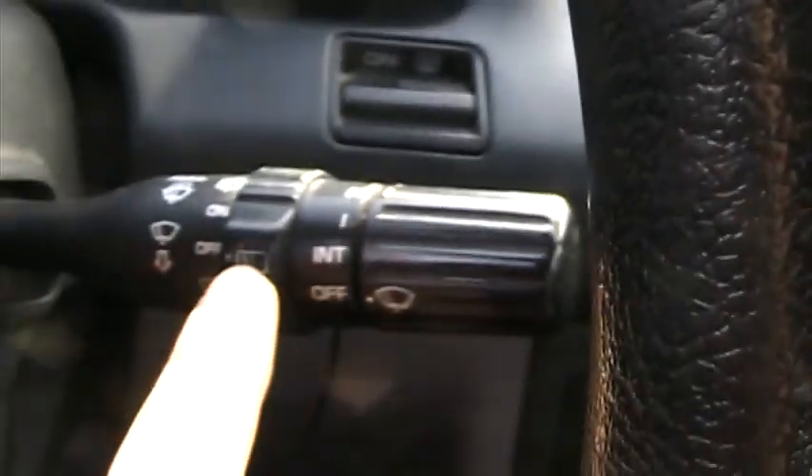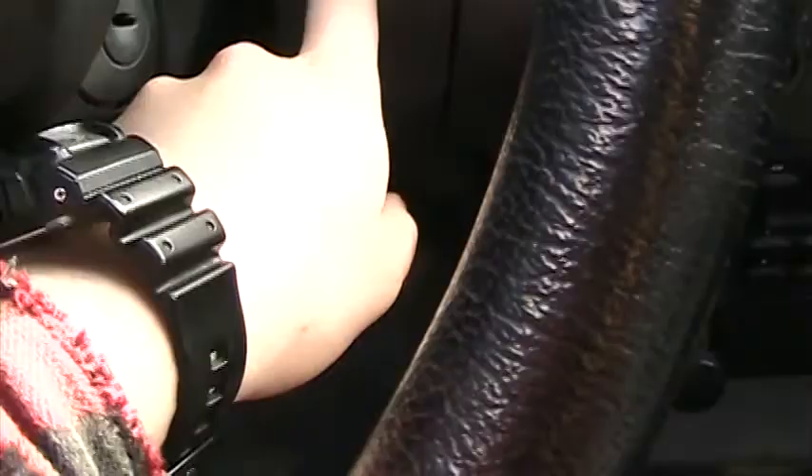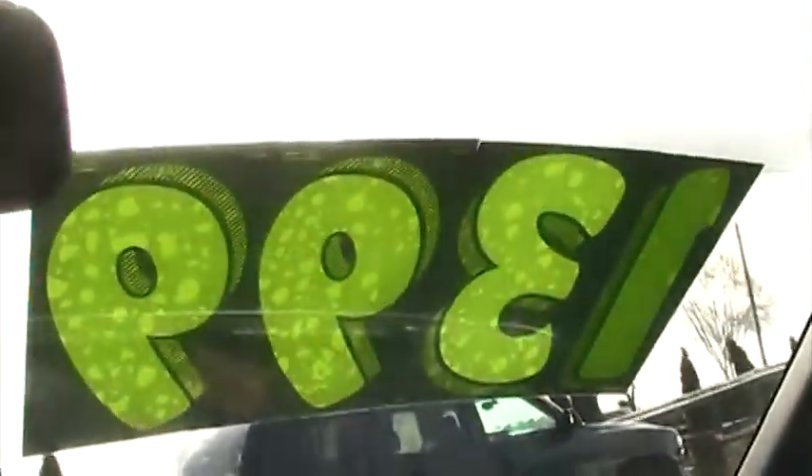Rear wiper is different — weird. On yours the switch is down here. Everything else looks the same except for the steering wheel. It does have rear defrost, but the button is different. That's weird. That's 1400 bucks.